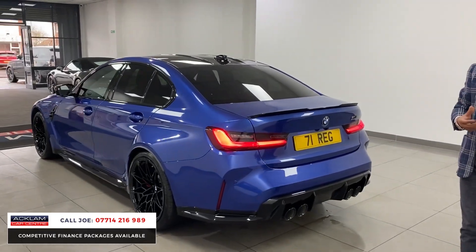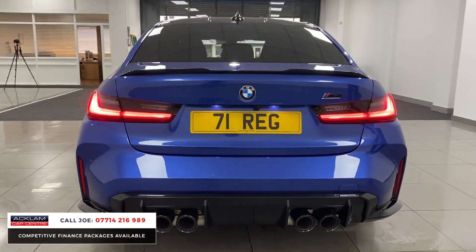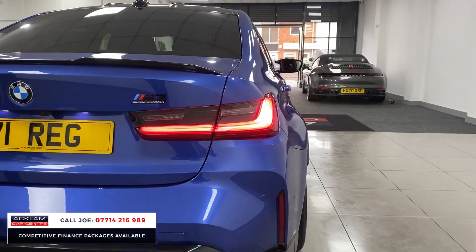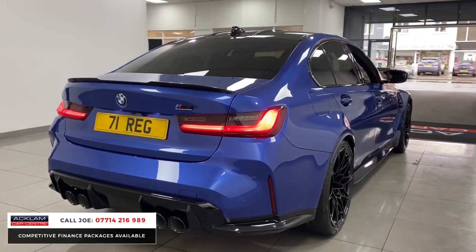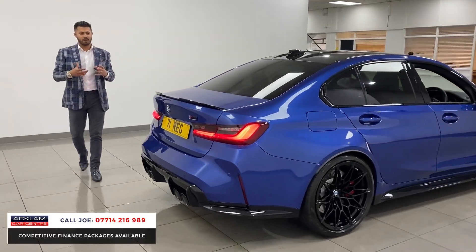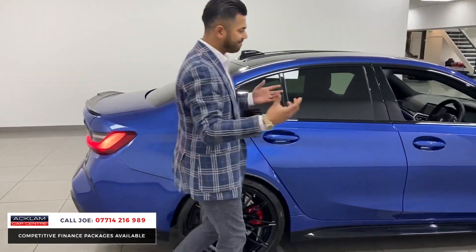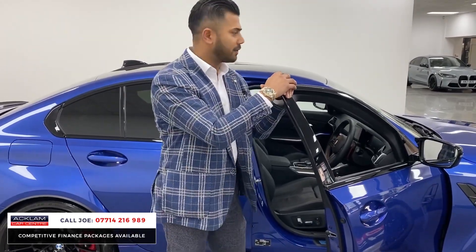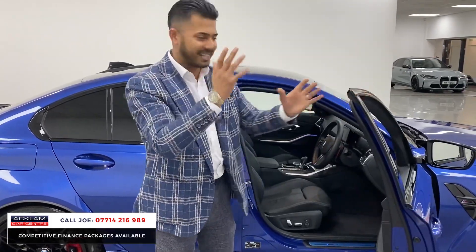With the peace of mind of the warranty, it ticks every single box. It's a G model car — a new generation, very modern with all the bits on it. Being a high-powered car, you've got the quad tailpipes. The interior finish, like the exterior finish, is superb. The wheels, the design factor on something like this is just brilliant. You'll know straight away if you like a car and want to buy it.